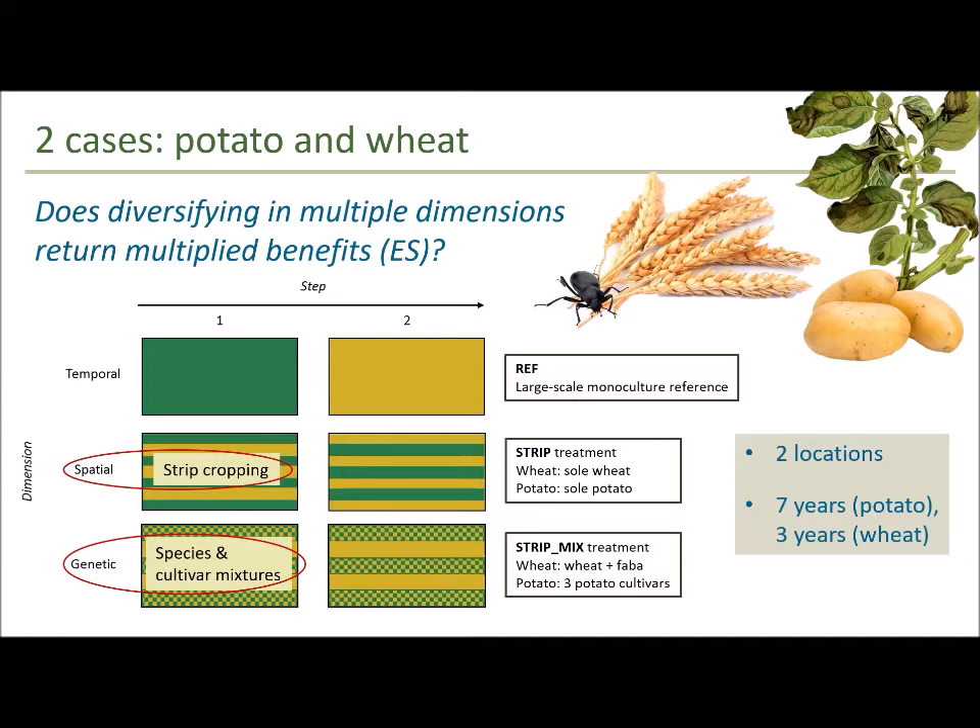The first treatment is the reference — large-scale monocultures of each wheat and potato. The second treatment was the regular strip treatment, where we put sole-cropped strips of each wheat and potato, a single variety and single species in the strips, alternating with different crops. The third was the strip mix treatment, in which we added genetic diversity by mixing within the strip — for wheat, a combination of wheat and fava mixed together in strips, and for potatoes, three different cultivars: one late blight susceptible and two that were late blight resistant. We have seven years of data for potato at two locations, and three years for wheat.